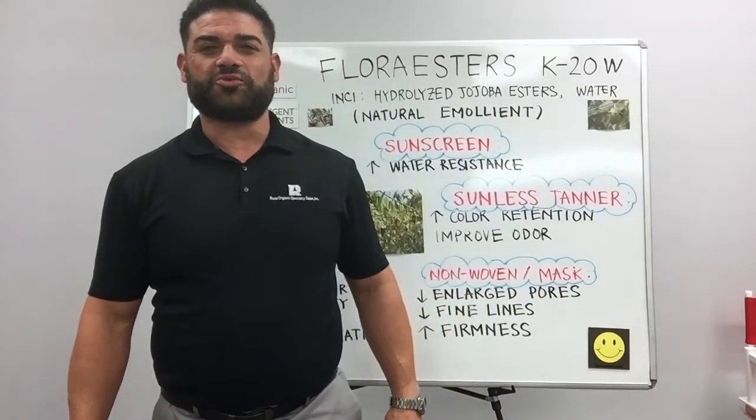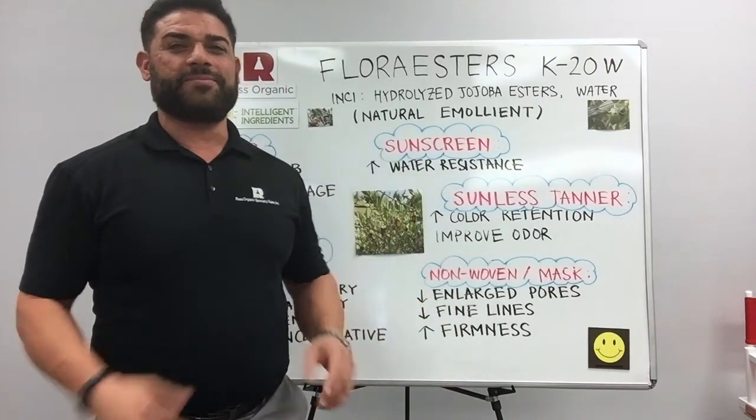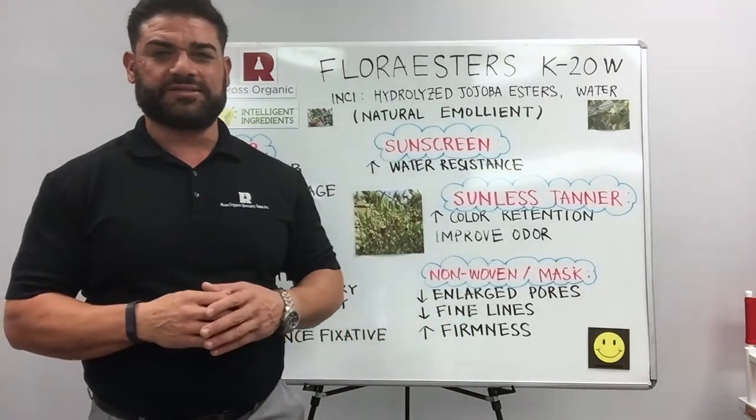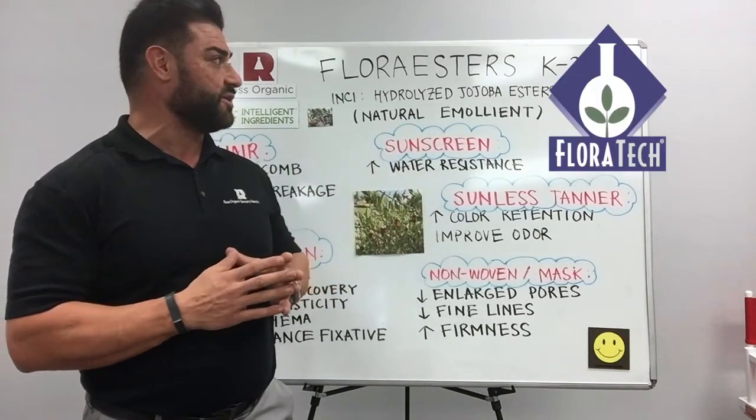Hello folks, welcome back. I'm Ali Witwit. I'm the VP of Technology for Ross Organic Specialty Sales. Today I'm going to highlight another intelligent ingredient — the Flora Esters K20W from our friends at Flora Tech.